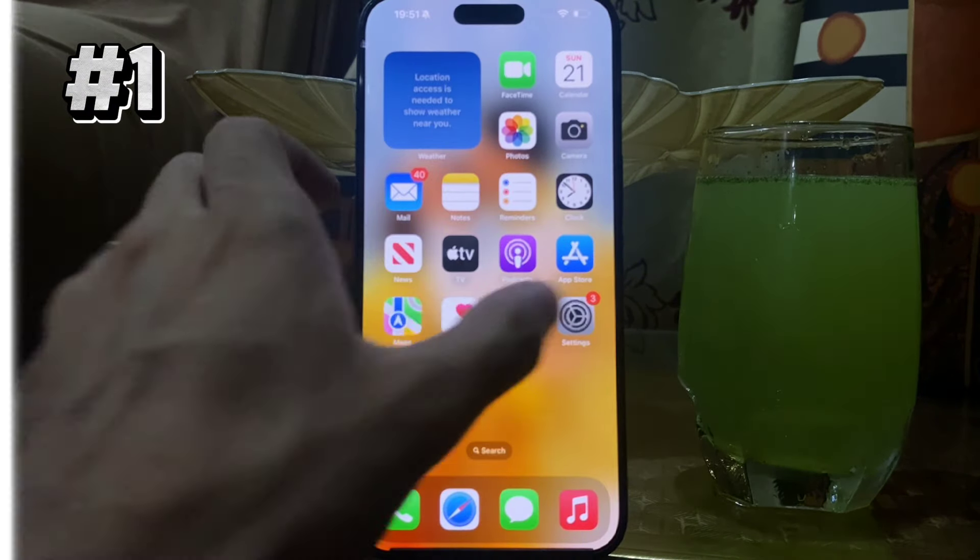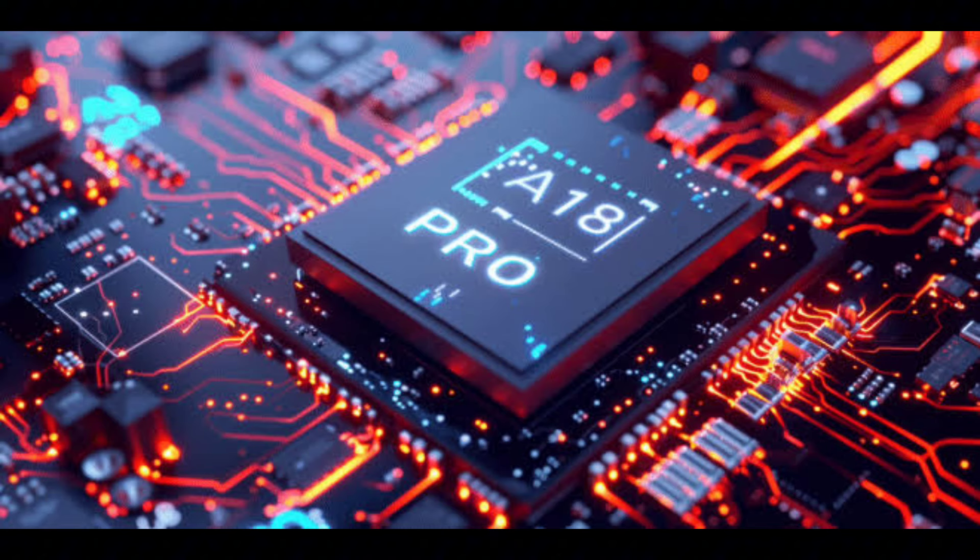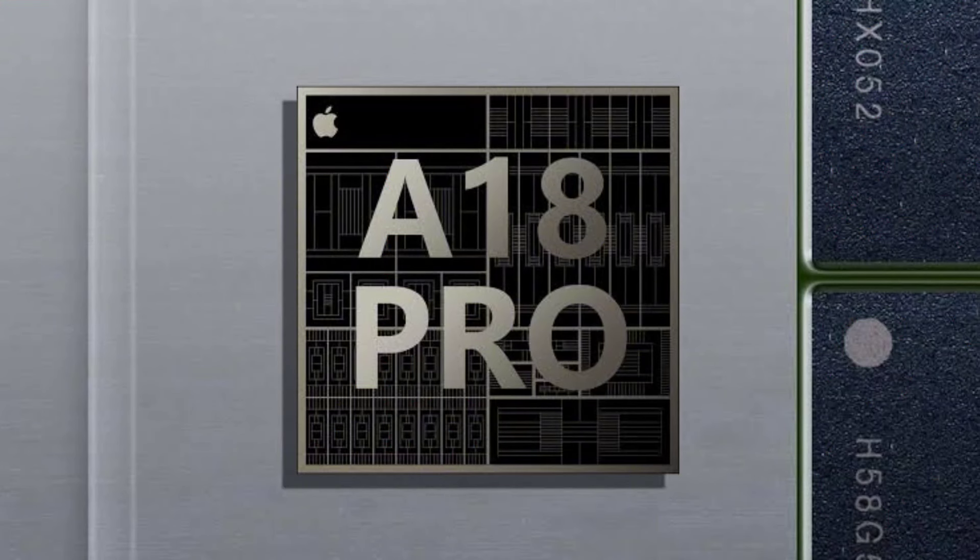The first thing is the new A18 Pro chipset. Both models, iPhone 16 Pro and Pro Max, will have a built-in A18 Pro Bionic chip which supports Apple Intelligence on your iPhone 16 models.